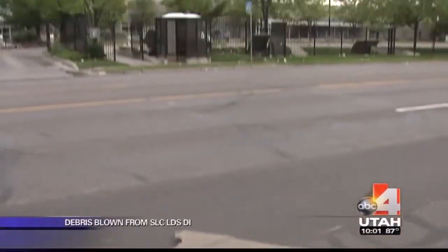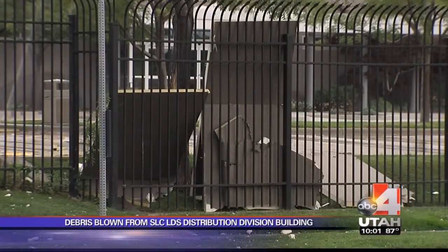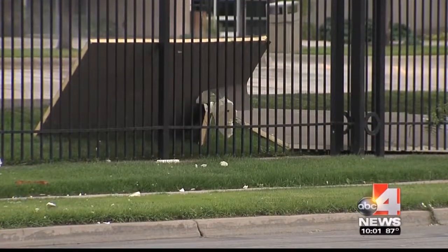Crews at the LDS Distribution Division building in Salt Lake had quite a mess to clean up after construction debris blew all over the parking lot. So what caused all these huge gusts of wind? ABC4 meteorologist Curtis Ray joins us with the answer.